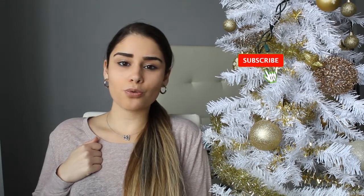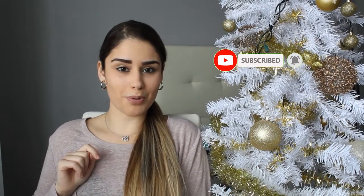Hey guys, welcome back to my channel. For those of you who are new here, my name is Tashi. Thank you for clicking on this video — if you are new here, go click that subscribe button so you get to see every single Vlogmas video I'm going to be posting this month.